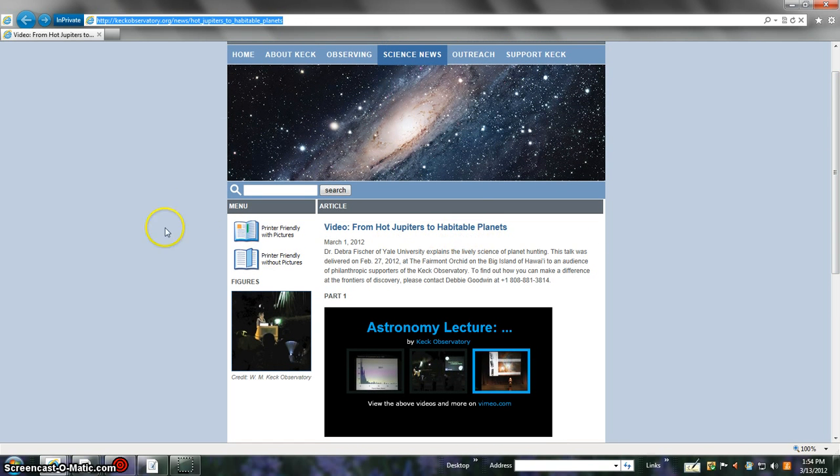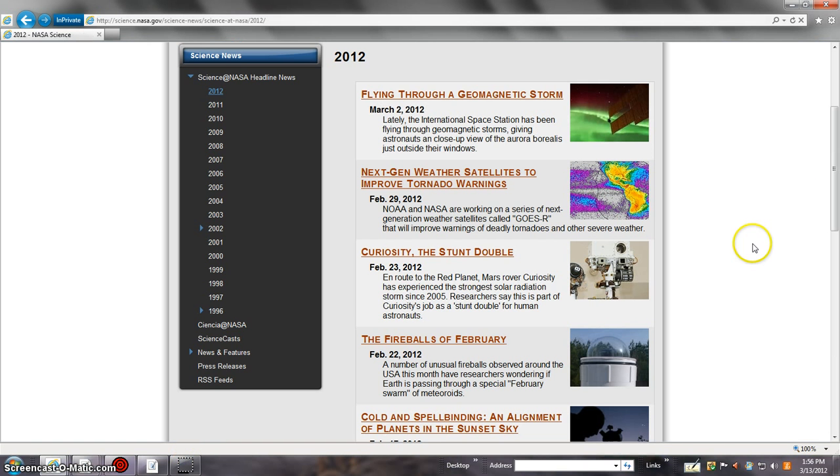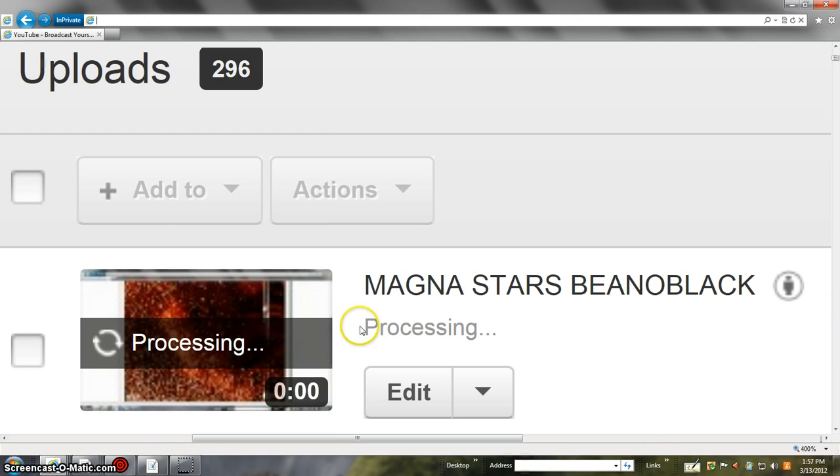They do have stuff that's finding things very close to what we'd want. Check the date — February 29th, 2012, interesting date. Next-generation weather satellites are set to improve tornado warnings. Tornado season is technically in summertime when hot and cold air masses meet fast, and we've been having that because of a lot of stuff going on in space.